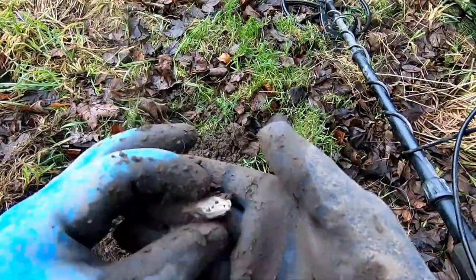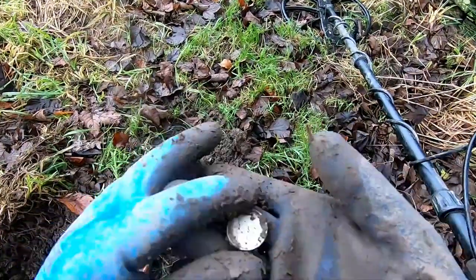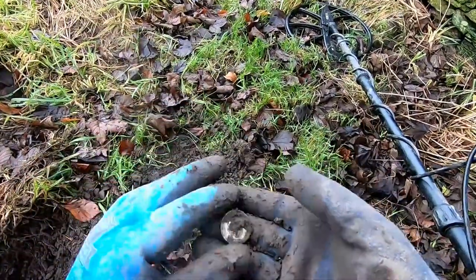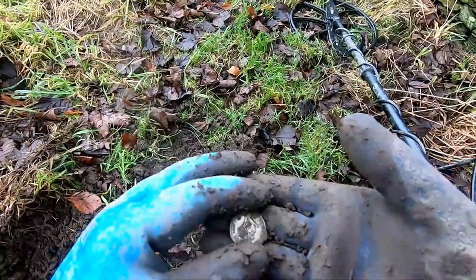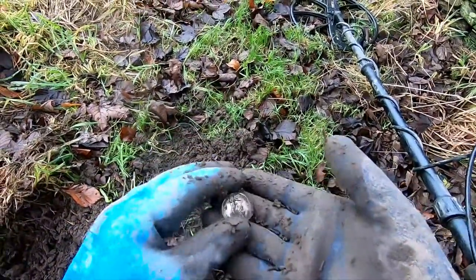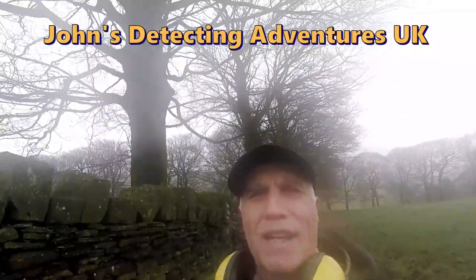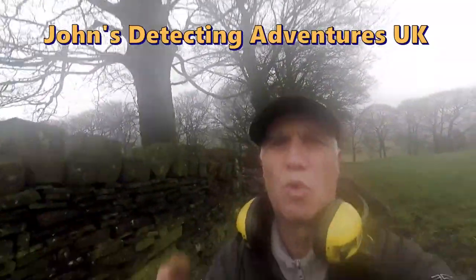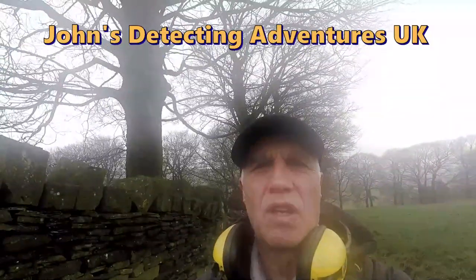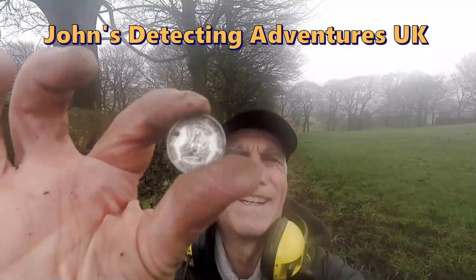Yes, we got a silver — excellent! A shilling, I reckon, of George the Fifth. Brilliantly done. What year's that then? Let's have a look. 1929, George the Fifth shilling. Brilliantly done.